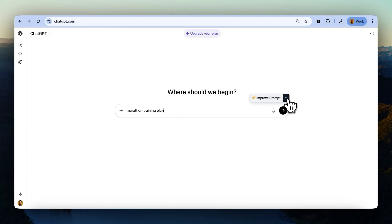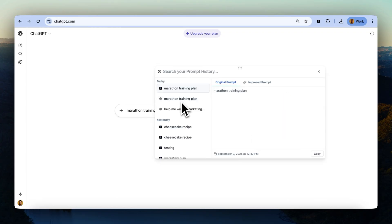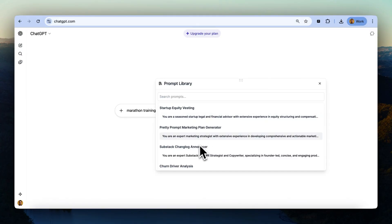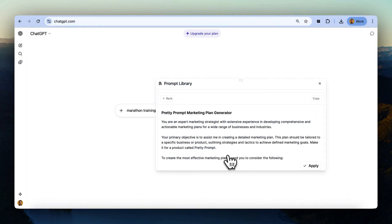You can also access your entire prompt history across different platforms. Just open the dropdown and click Prompt History to see all your original and improved prompts. You can search your history and copy any prompt to use again. And if you want to save your favorite prompts, just click Save Prompt. You'll be able to access all your saved prompts in one place and share them with your team.